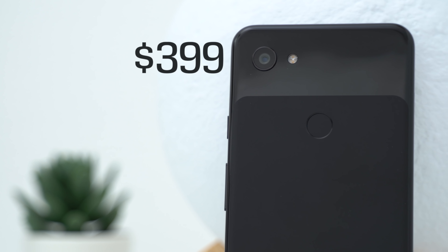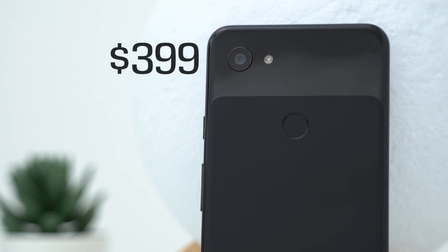Last year, I called the Pixel 3 XL the worst flagship phone I've ever used. I admit I was very harsh in my review, which got a lot of hateful comments, but I have to stand by my opinions — not only because the 3 XL had a lot of software issues, but because it was also quite a bit behind hardware-wise when you consider the $900 price point. So what about half a year later, now that Google has released the 3A and 3A XL?